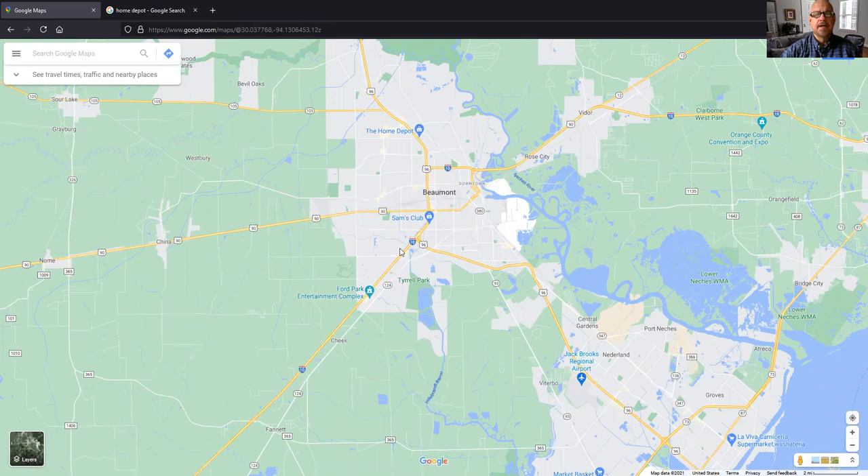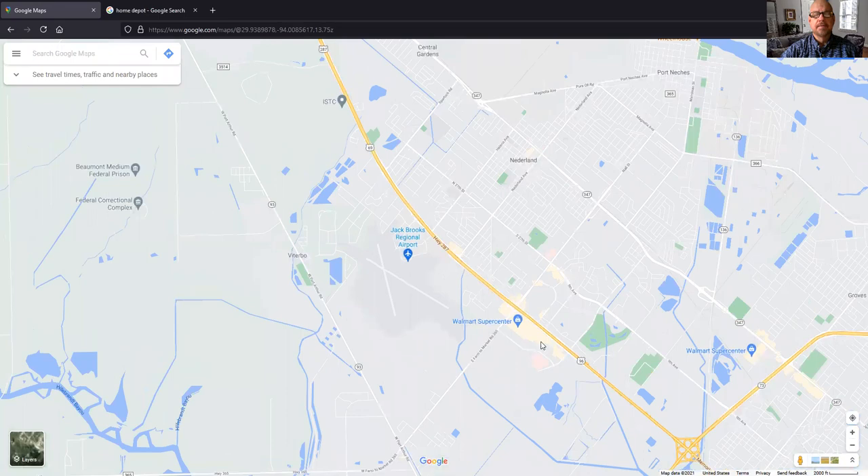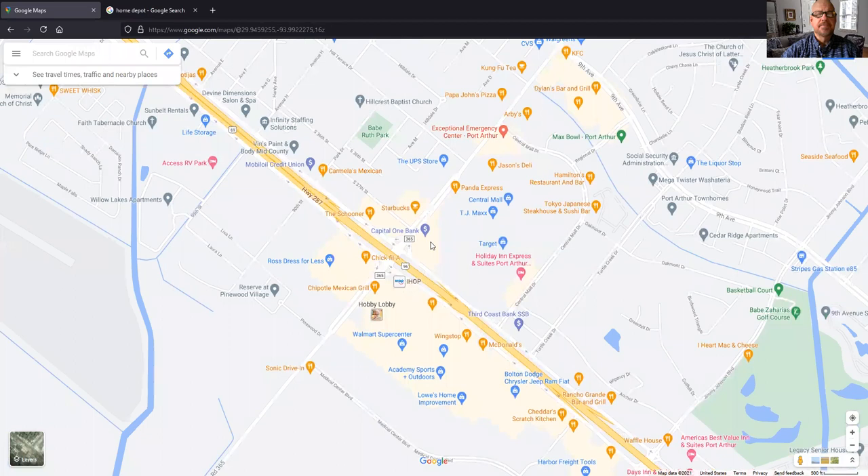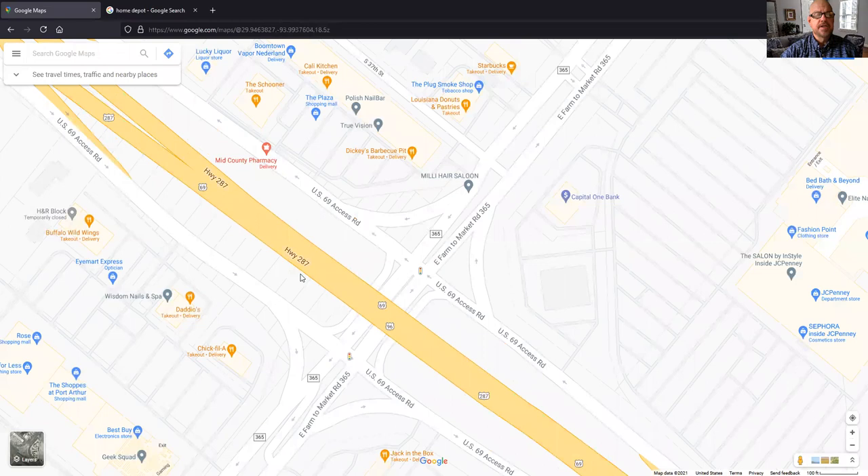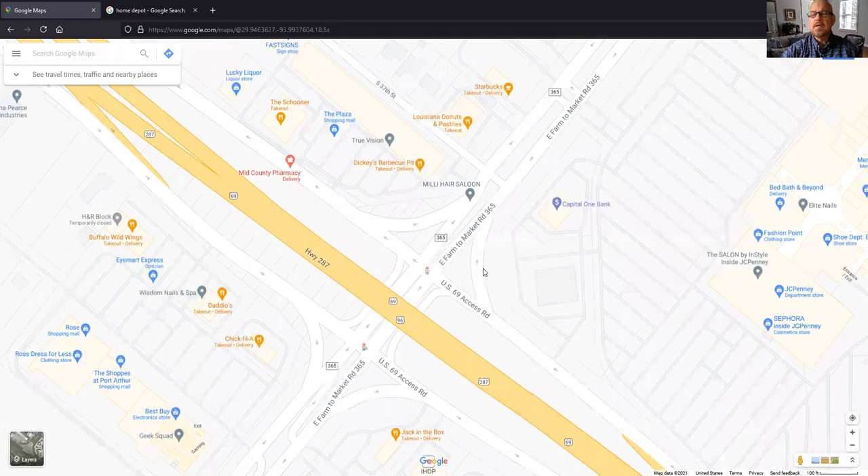Let's navigate over to the Walmart and Central Mall area, which is somewhere most of us are probably fairly familiar with. On the map I would normally have a blue dot indicating my location, but I don't right now because privacy settings are turned off. So what can we do with Google Maps? One thing we can do is just zoom in and find things and look around. Here's Highway 365, and there's Central Mall. You can move the map around by clicking and dragging.